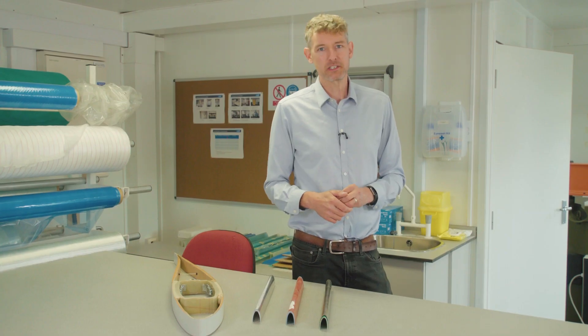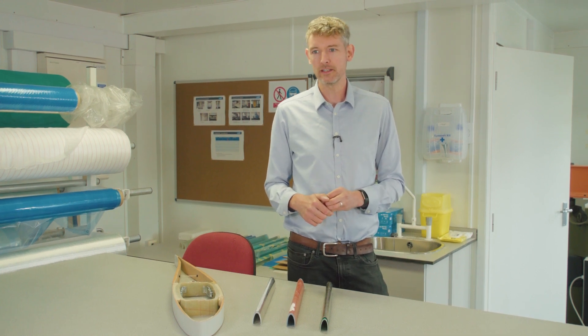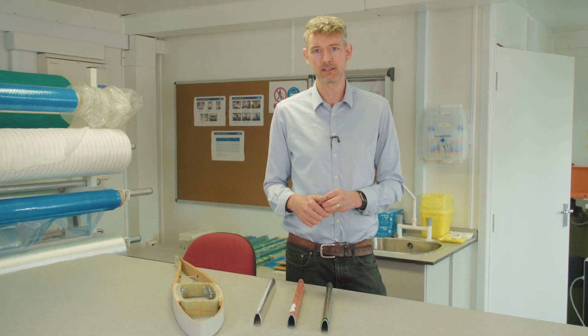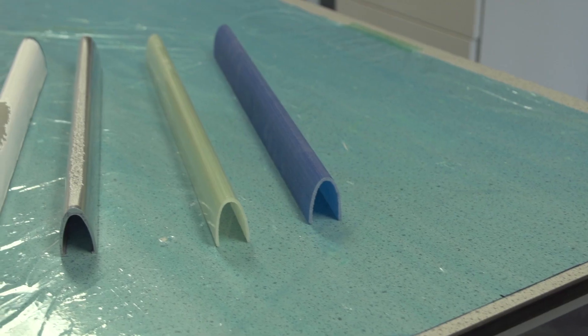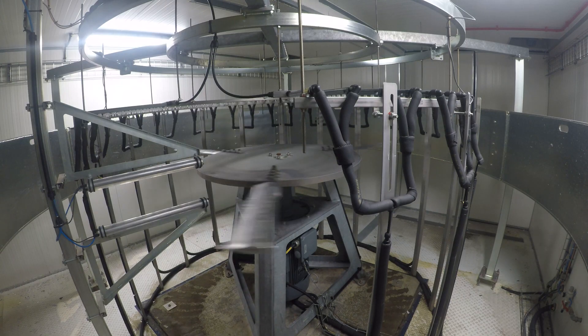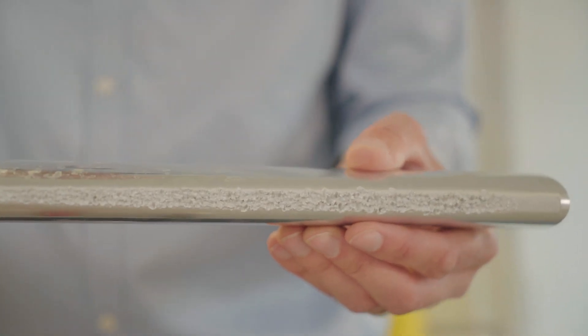We're here in the Composites Lab at Offshore Renewable Energy Catapult, which is where we do everything that requires the manufacture of composite samples. Currently that's mainly focused on making test samples for our rain erosion test rig, but also potentially it could be making samples of different materials for structural testing at a much smaller scale than the full blade test facility.